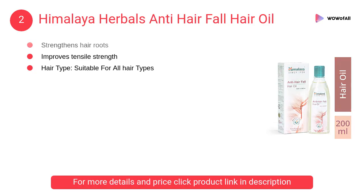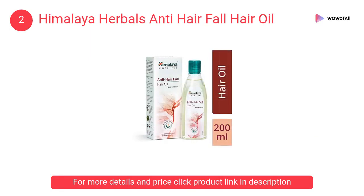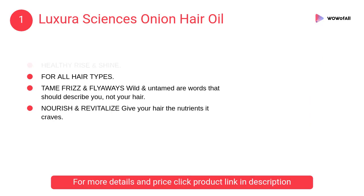At number two, Himalaya Herbals anti-hair fall hair oil. It is infused with the extracts of thistles and Indian gooseberry. This herbal oil strengthens the hair follicles and root shafts, thus inhibiting hair fall.